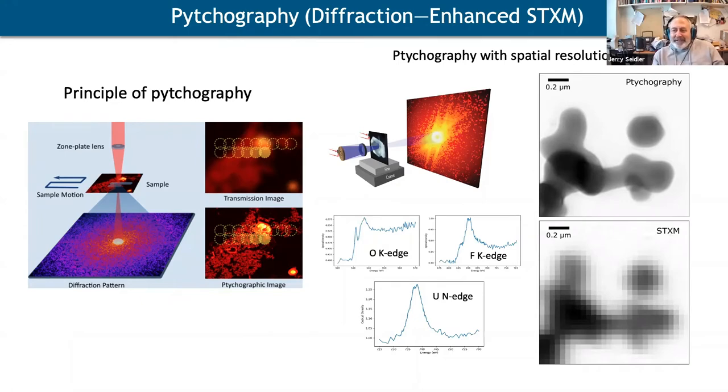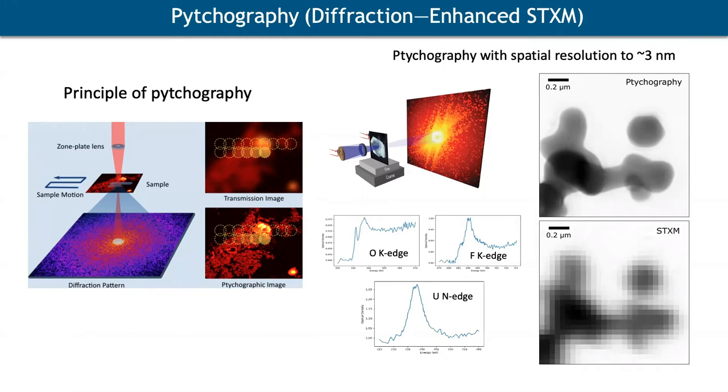Q (Sharon Bone): Can you say more about why it's difficult to extract spectroscopic information with ptychography? A: Ptychography was originally developed mostly for improved imaging. Extracting spectroscopic information is not a huge issue — we've done it briefly in this example — but the team at the ALS is continuing to develop it. I can't give a detailed analysis, but in principle every pixel contains spectral information.